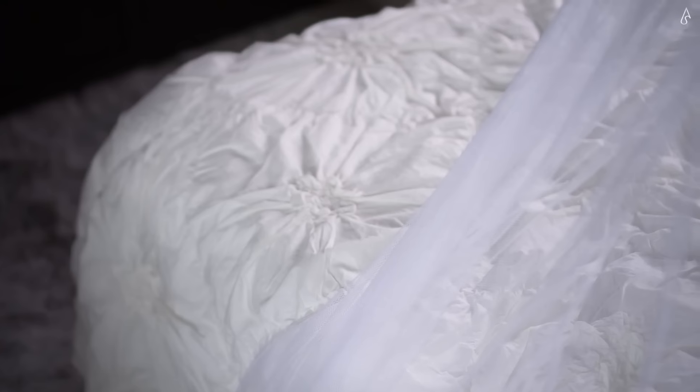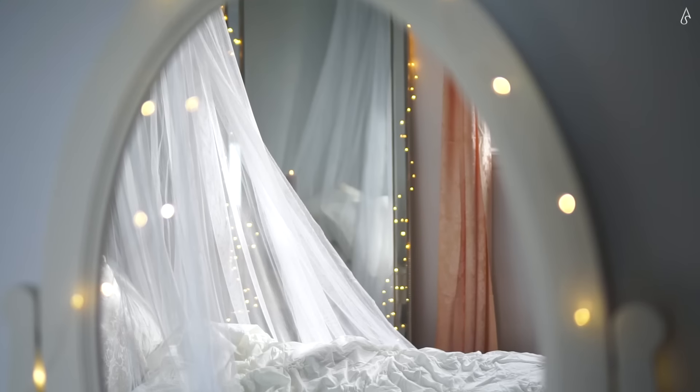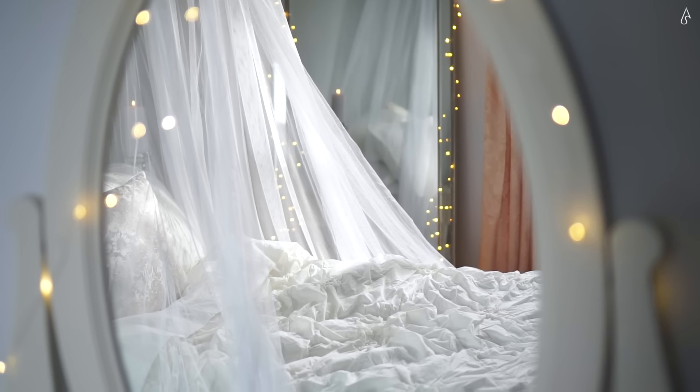I am head over heels for beautiful gothic or romantic carved headboards and four poster beds, but since they cost a fortune, I opted for a ceiling canopy. I got mine from Bed Bath & Beyond and it makes my room feel royal and magical, and I love it.